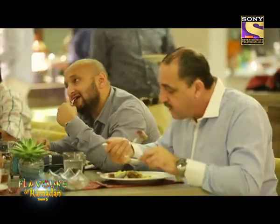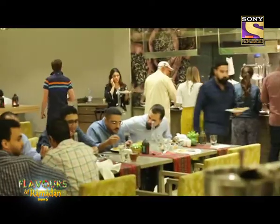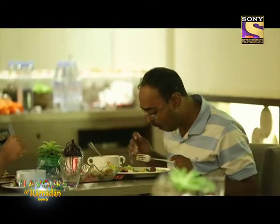We are at Sofra celebrating iftar for the first time and the spread has been really good — we're really enjoying ourselves. We've had the chicken, the lamb, the starters, and now I'll go ahead to have the lamb Uzi and the dessert. There are also many healthy options here and the juices are fresh — this is the best orange juice I've had.